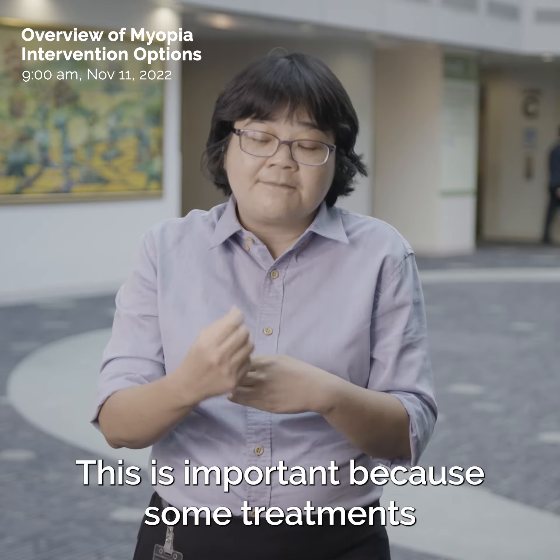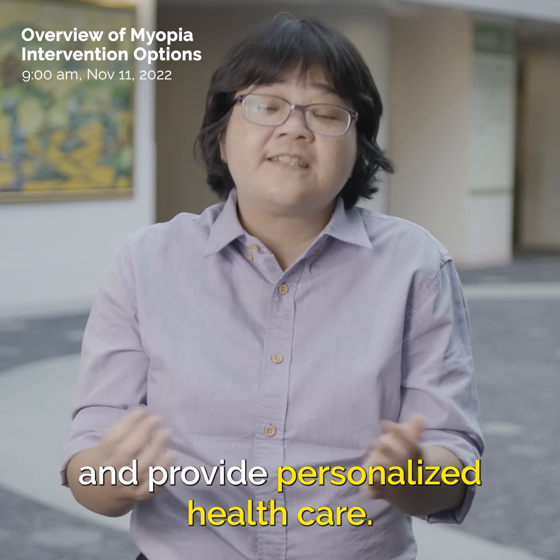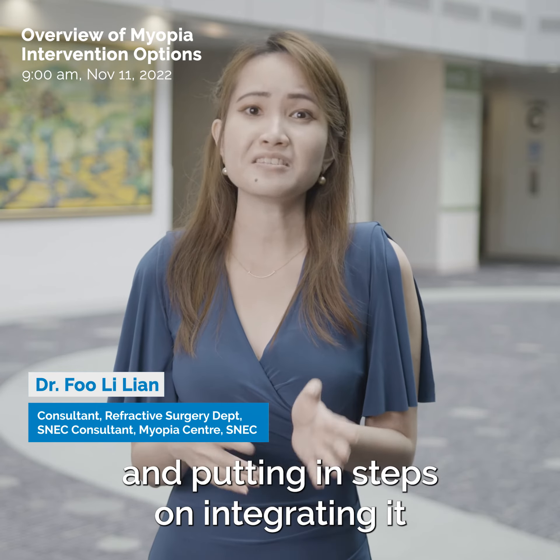I think it's very important that we have so many treatments now. Twenty years ago we had very few options, but now we have optical treatments, pharmacological treatments, and also environmental treatments. This is important because some treatments might suit some patients better than others, so now we can mix and match and give patients choice and provide personalized health care.